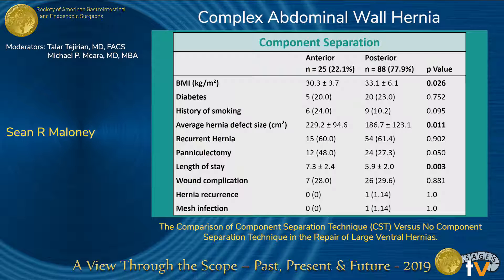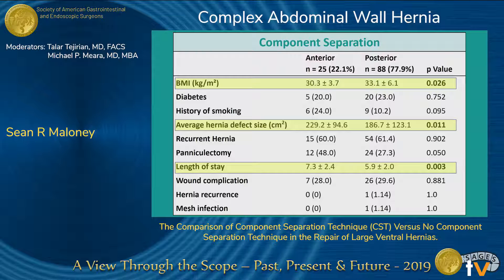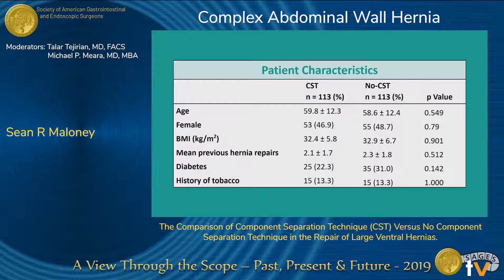We initially examined anterior versus posterior component separation. As in the literature, it is known that these are different. We found differences in BMI, defect size, and overall length of stay. However, there were no differences within the wound complication rate, hernia recurrence, or mesh infection in this study. Because these two groups were similar, we felt comfortable grouping them together for a comparison versus patients without component separation.